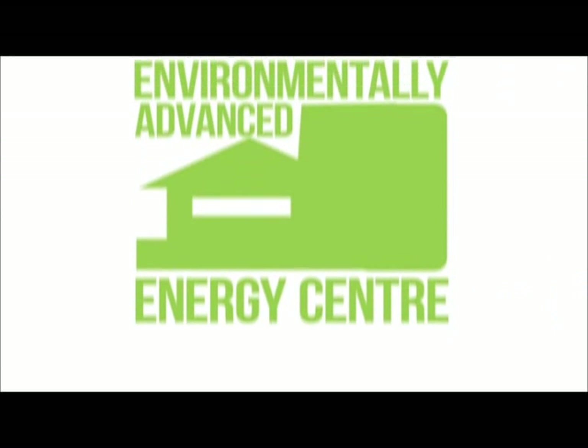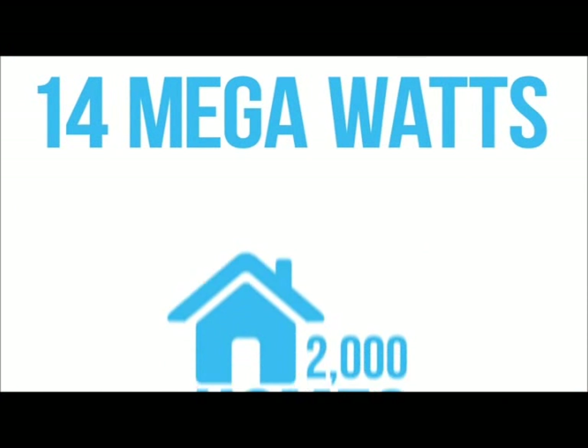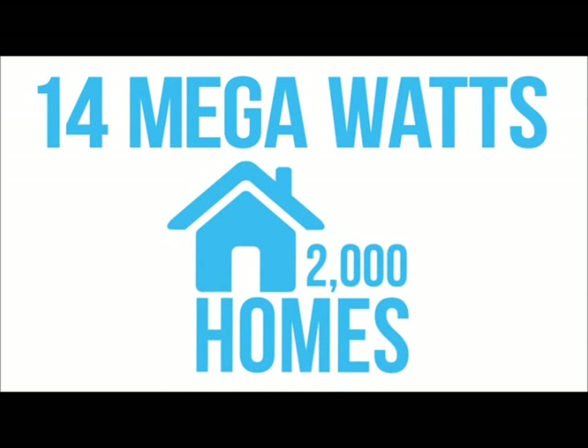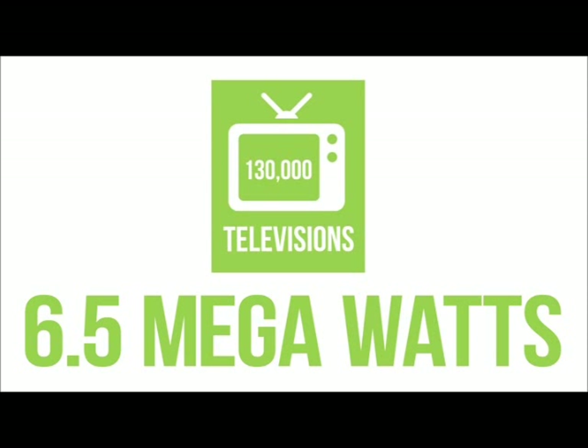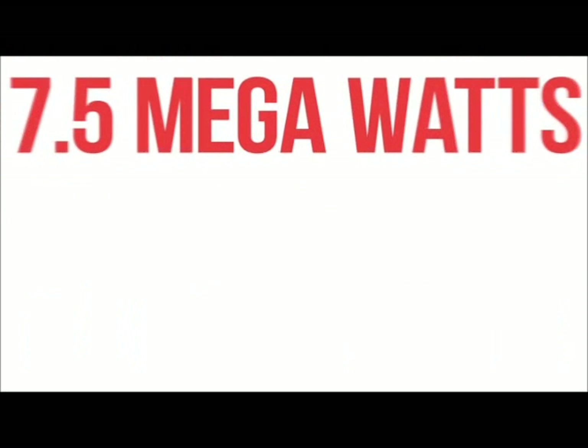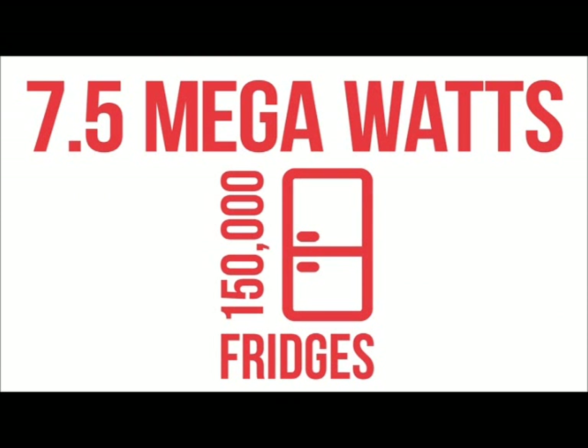The end result is an environmentally advanced energy centre with over 40 megawatts of connected heat output, enough to heat over 2,000 homes; 6.5 megawatts of electrical load, enough to power 130,000 televisions; and 7.5 megawatts of cooling capacity, enough to cool 150,000 fridges.